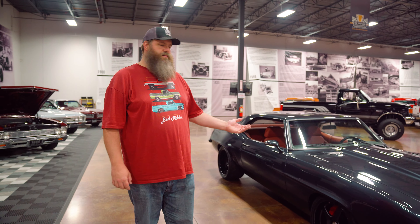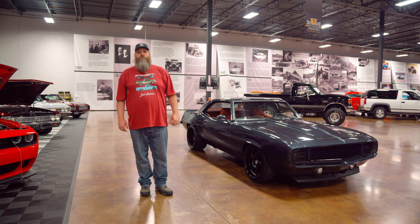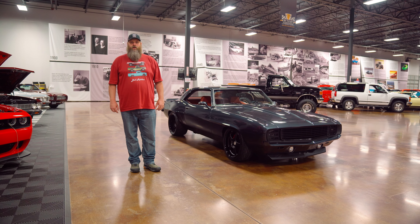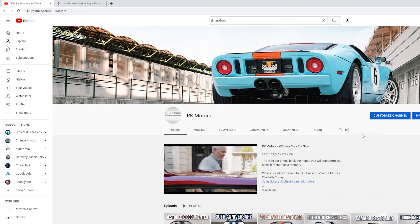Hey everyone, I'm Josh, Content Director at RK Motors Charlotte and Bearded Mountain Man. Today's Showcase Spotlight: 1969 Chevrolet Camaro Pro Tour. But first, today's trivia question — what was the best year of sales for the Chevrolet Camaro? If you don't know that, you can find it in one of our past videos. Just look for Camaros on our channel.